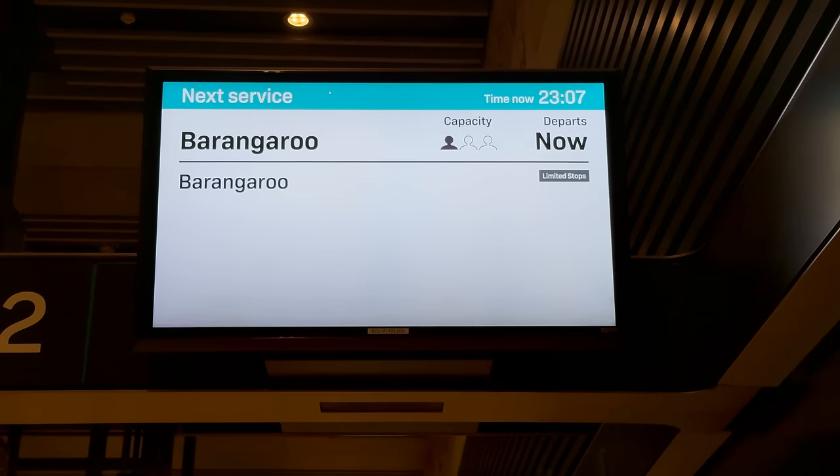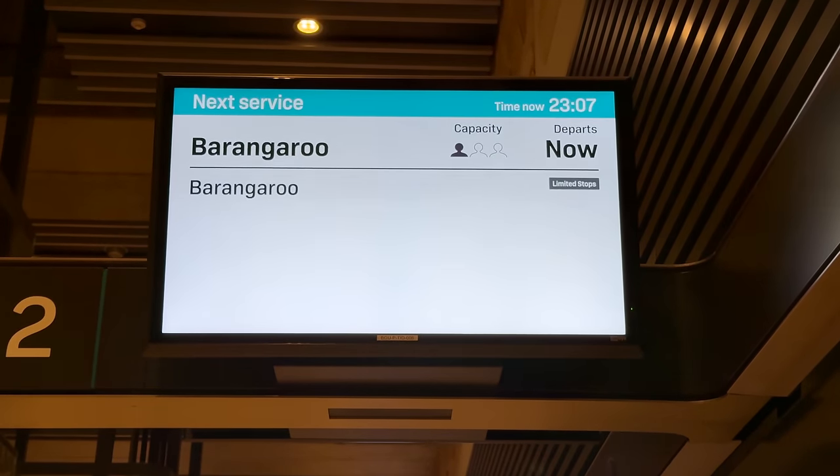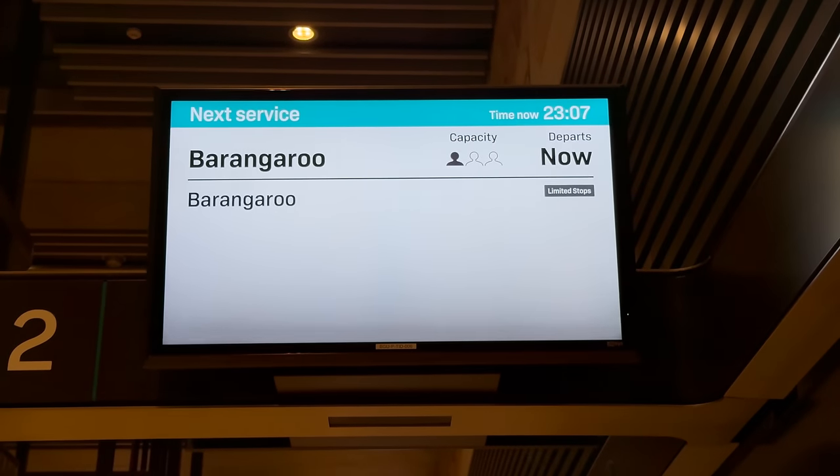According to the passenger information displays, services are terminating at Barangaroo Station and it's a limited stop service. How strange.